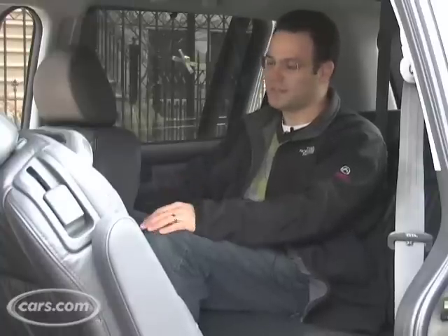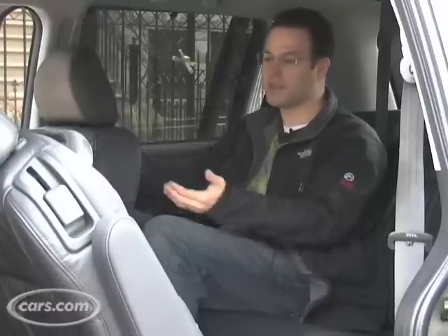One great thing about minivans is the third row actually has real space. I'm a 5'10" adult and I fit perfectly behind the second row, which is pulled back quite far. As you can see, I have plenty of knee room.